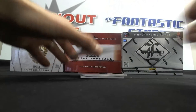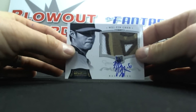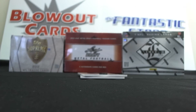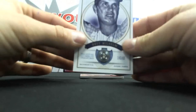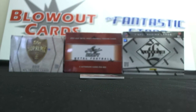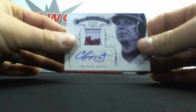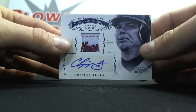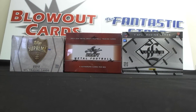Then we had a Jumbo Patch Autograph of Wee Yen Chin — crazy patch right there, gold version numbered to 25. We had a Button of Hoyt Wilhelm, numbered two of seven. And then a crazy Chipper Jones piece — nice majestic tag autograph, numbered three of seven. Great hits right there.